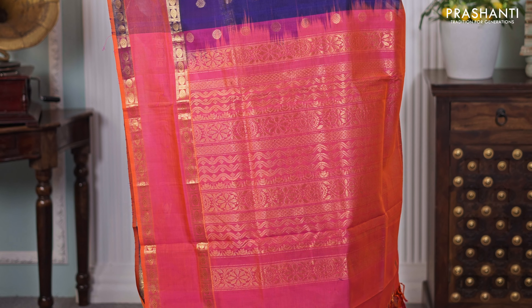Off-white with pink — palum paramam checks with paisleys and zari woven borders, along with simple buttas alternating in between the checks. Contrast pallu with traditional zari woven pallu, and a matching pink colour blouse, priced at ₹4,590.